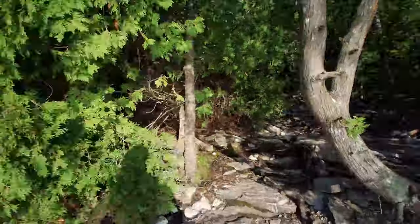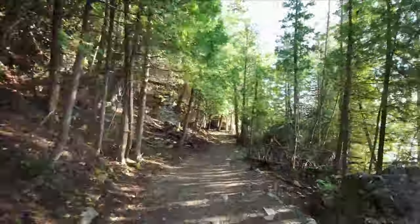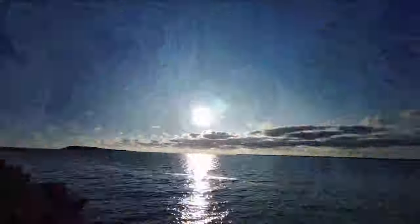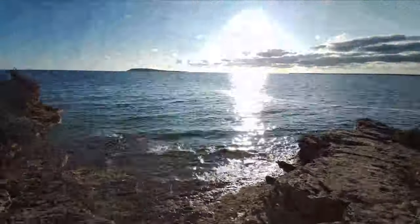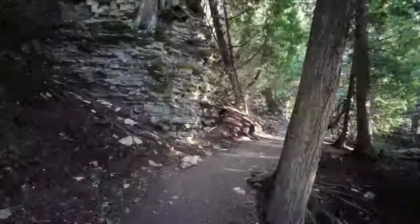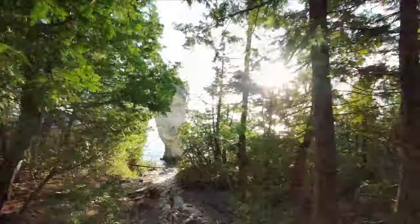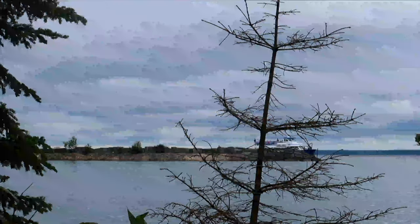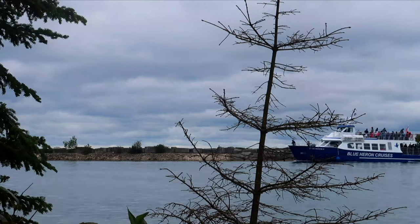The amount of time you spend on the island depends on what you want to see. If you're just going to see the flower pots and the cave, one and a half hours is more than enough. To also see the light station, account for about three hours. If you want to hike the entire Loop Trail and have a picnic as well, four to five hours is a good amount of time. Make sure you time it well with your departure ferry — you definitely do not want to miss your booked departure time.